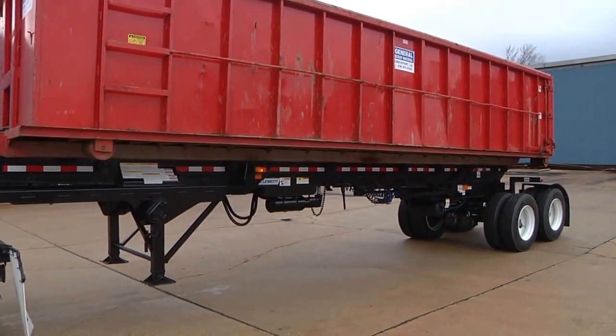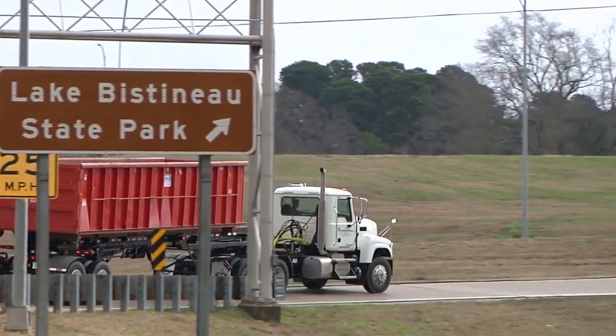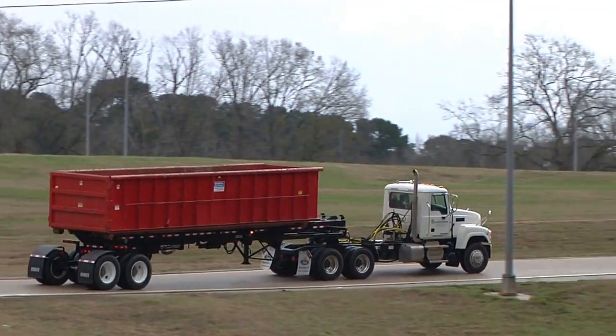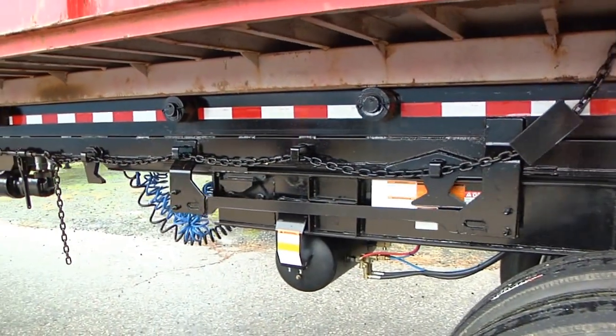Step 5. With the trailer axles properly positioned, the Bridger switch is locked and the trailer brakes unlocked. The trailer is now configured for highway travel.